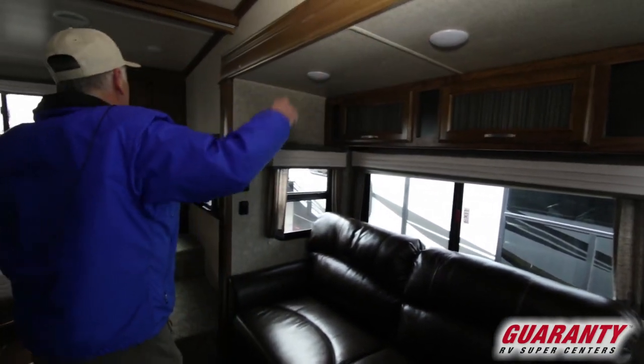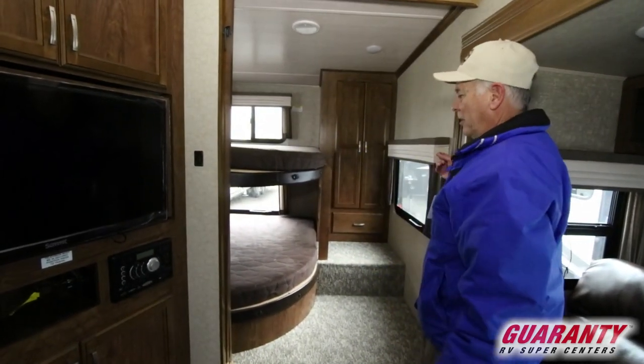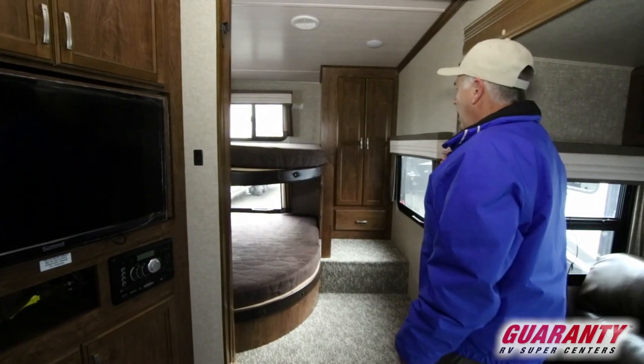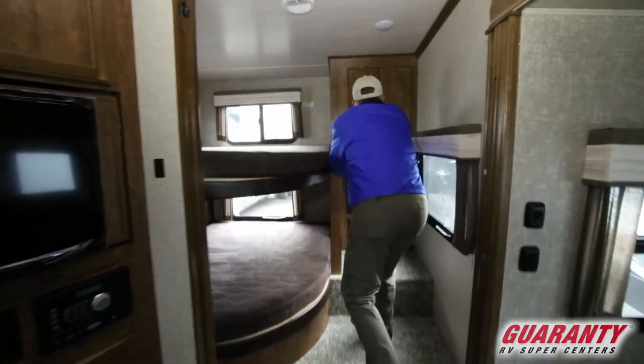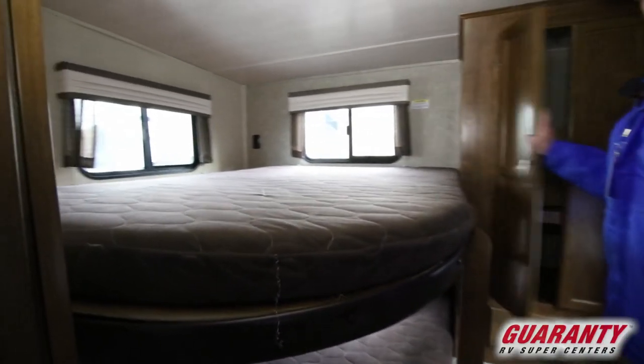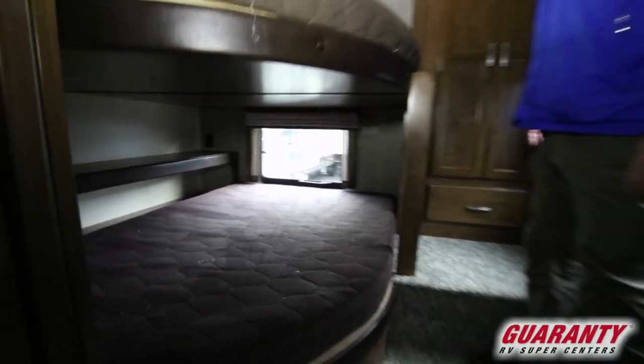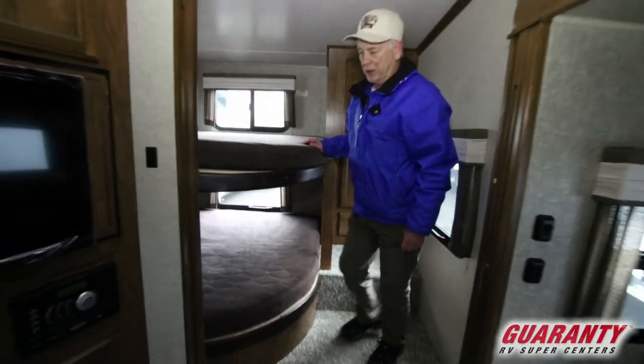LED lighting. This door goes all the way across here to keep the bunkhouse people quiet. Storage up here in there. If you don't have somebody to sleep up there, there's a lot of storage — people always need storage.